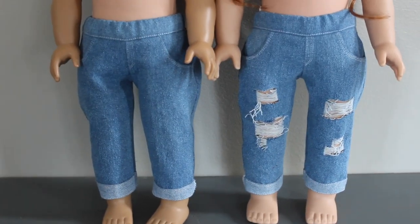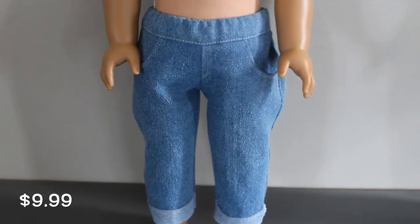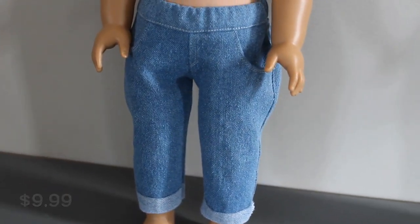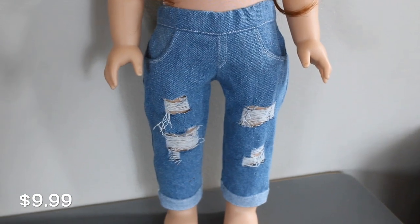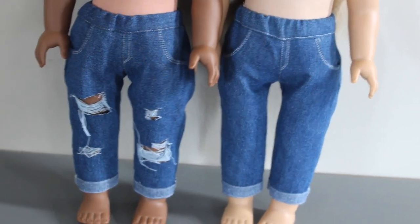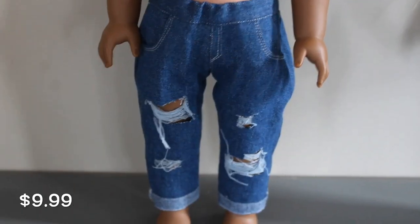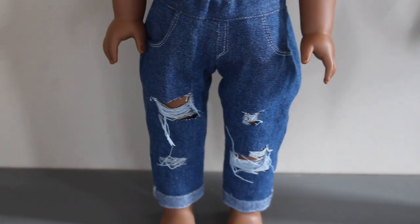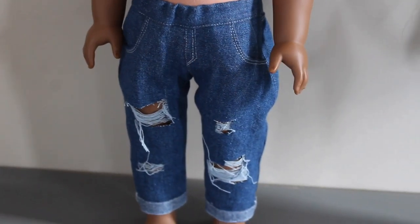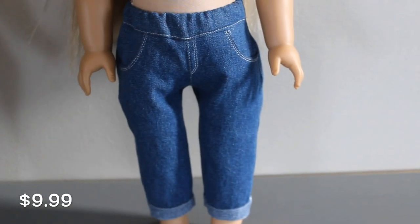Now we'll move on to the light wash denim. I have this beautiful pair of classic light wash mom jeans, and I will also have the distressed light wash mom jeans available as well. Next up I have the same styles but in a darker wash. These distressed dark wash mom jeans have to be one of my favorites in this whole Etsy release. And here is the undistressed version of the darker wash jeans.